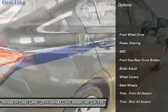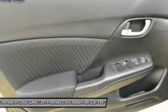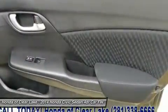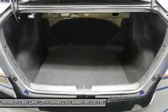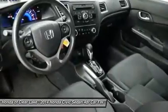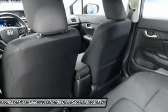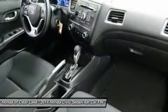This Honda Civic has a great cockpit layout, with all the controls easy to find and right where you need them. We'll see you next time. Thank you.